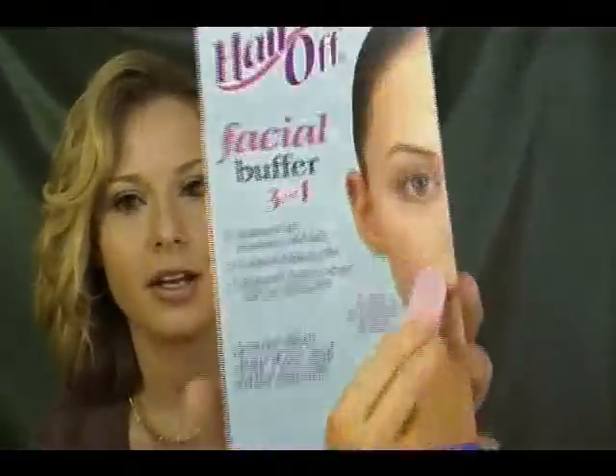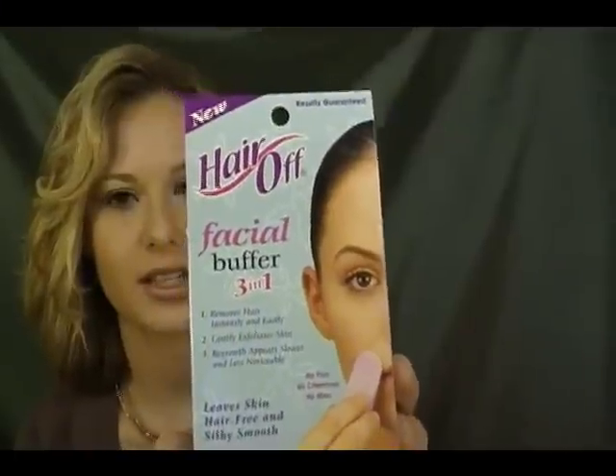I don't like pain. So I bought the Hair Off Facial Buffer 3-in-1. It says it leaves skin hair-free and silky smooth. I think it costs around $4. Here's what it looks like — it comes in a little box like this.